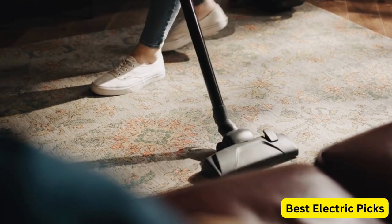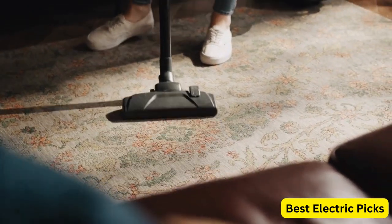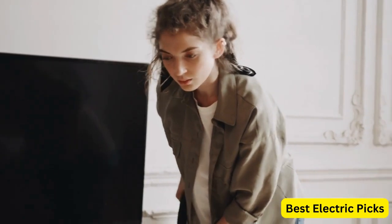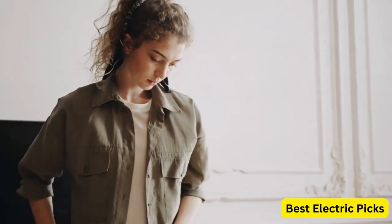We'll be highlighting the unique features, pros, and cons of each vacuum to help you make an informed decision. Whether you're dealing with pet hair, allergies, or just want a reliable and efficient cleaning tool, we've got you covered. So sit back, relax, and let's dive into the world of the best vacuums available.